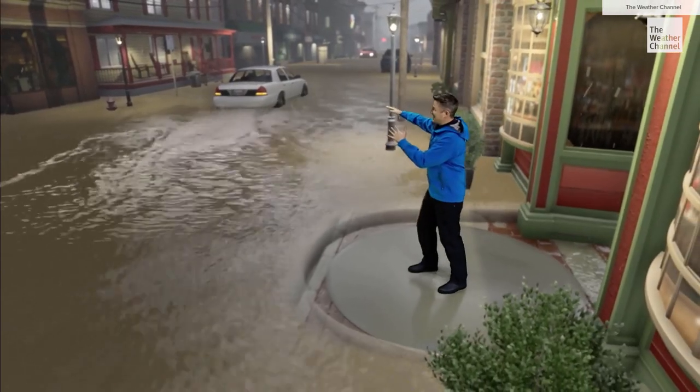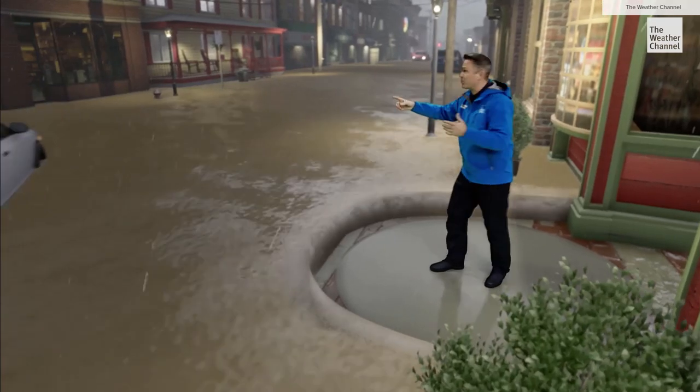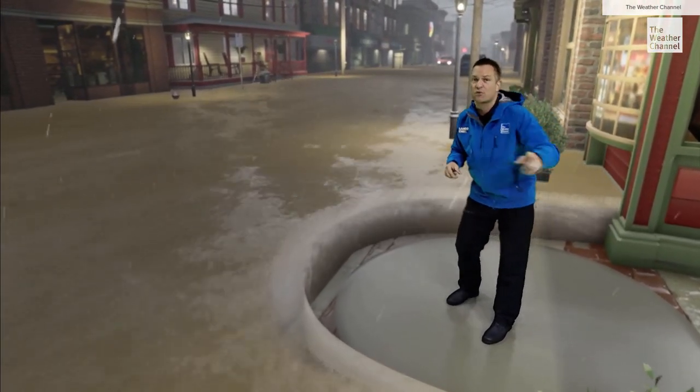This water is about six inches now, and that's enough to stall vehicles and even float vehicles in some cases. You're going to lose control and you don't want to be this guy. So if you come to a street that's flooded, turn around, don't drown.